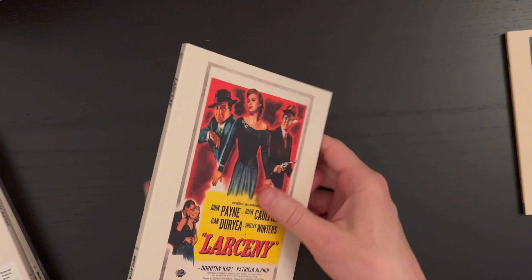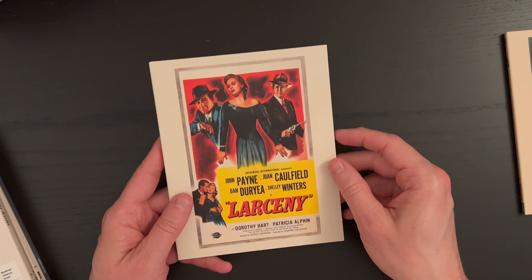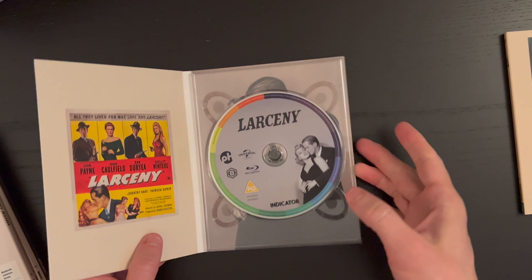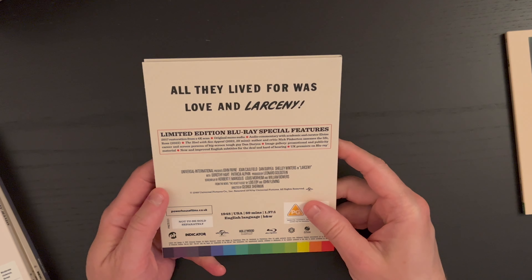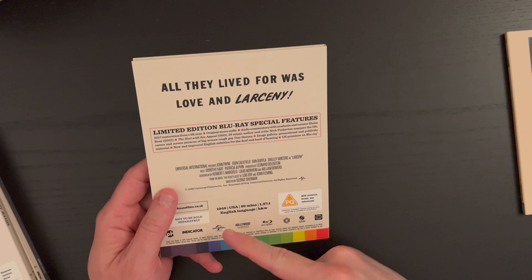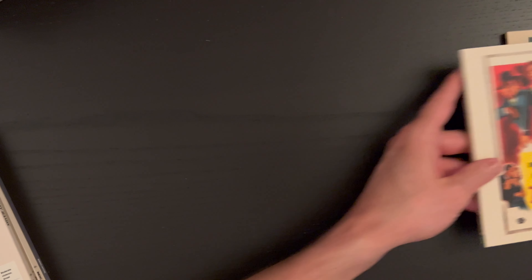Here we have Larceny with John Payne, Joan Caulfield, Dan Duryea, and Shelley Winters — another great cast. Again your original poster art, with Duryea and Shelley Winters on the disc as well. 'All they lived for was love and larceny.' From 1948 with a runtime of 89 minutes.